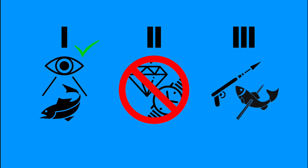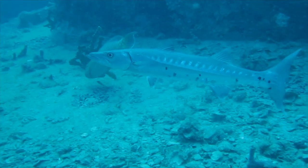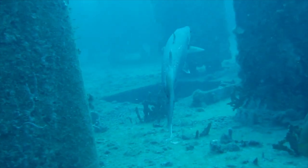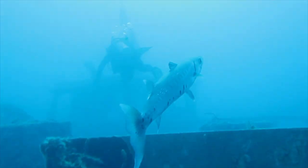Finally, don't spearfish near barracudas, as they may try to steal the struggling fish from you and cause an accident. If you follow these rules, you'll see that barracudas are pretty much harmless.